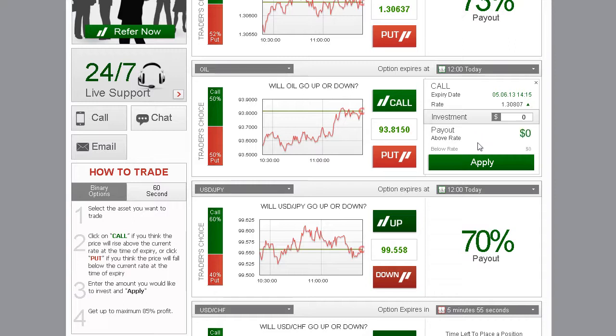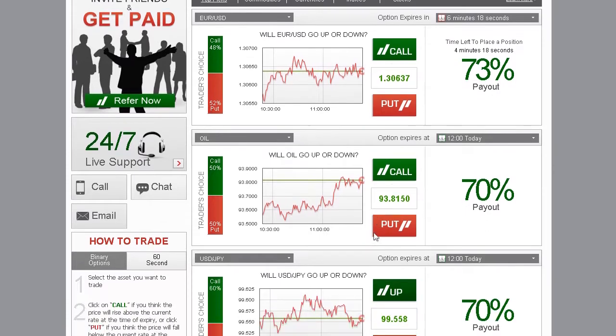Type in the amount you would like to invest in the option, making sure that the investment details are correct. Then click Apply. Now wait for the option to expire.